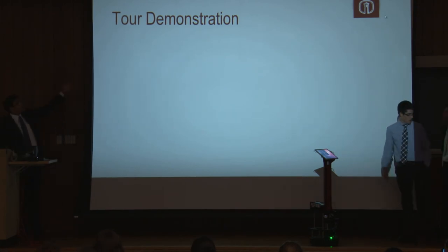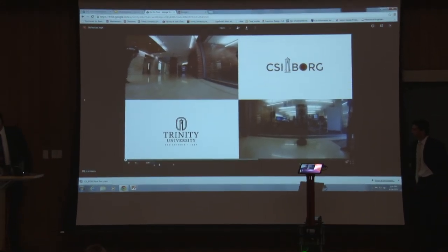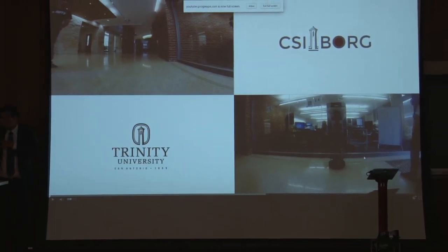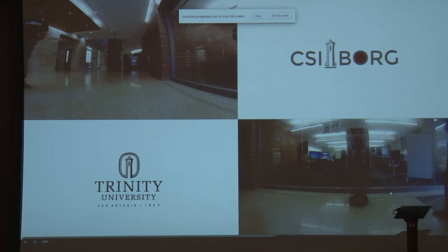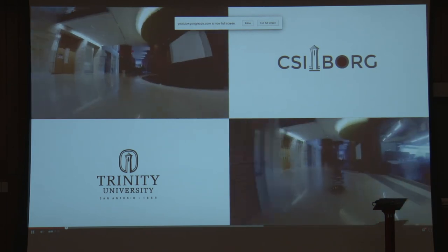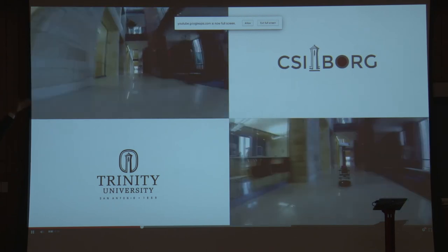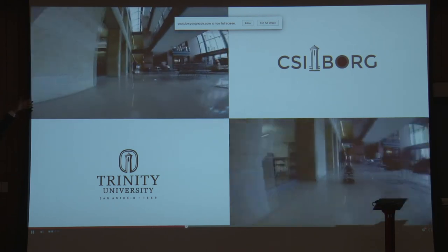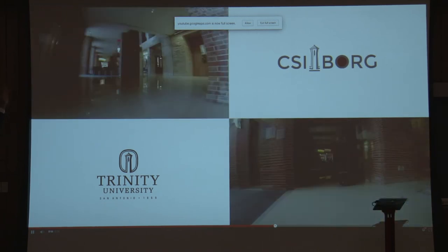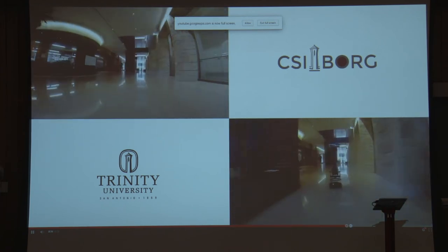Finally, we have a time-lapse video of a test tour we did this week. It goes to the atrium spot first from the CSI entrance, then to the biology lab, the chemistry lab, the pod, and talks about the atrium, then heads back home to the front of the CSI building.